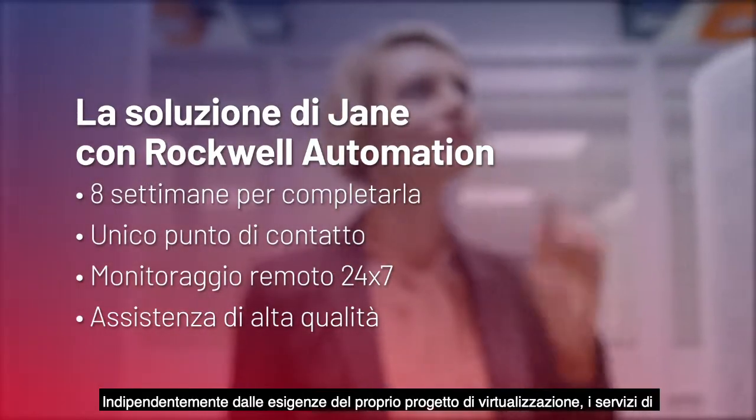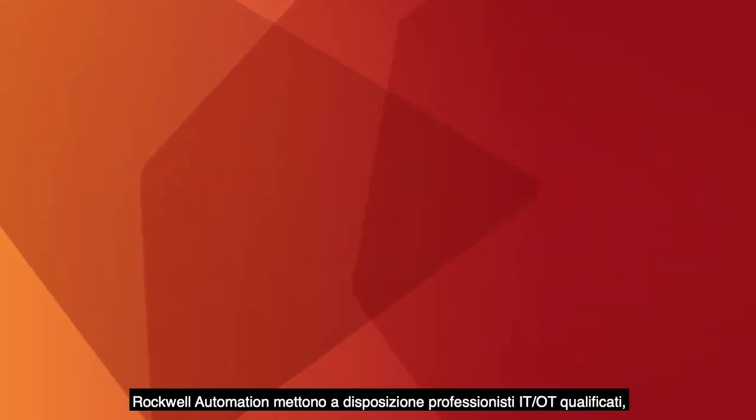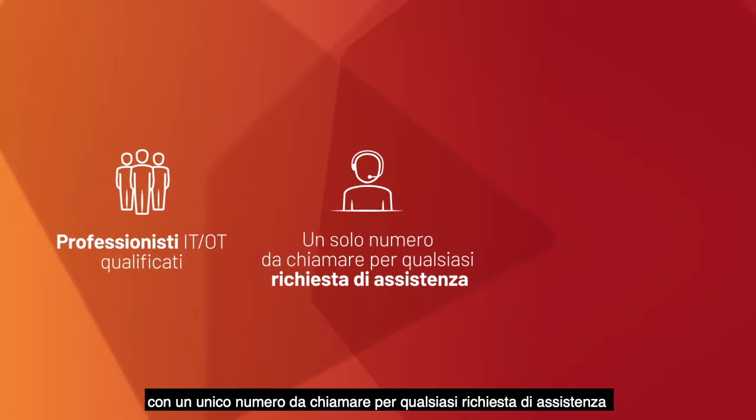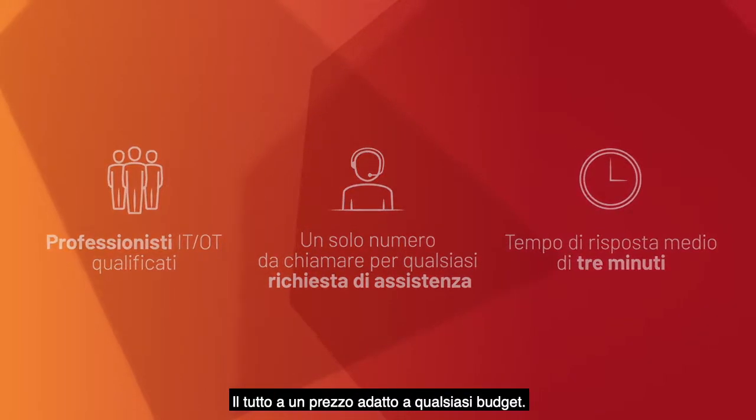No matter what your virtualization projects call for, Rockwell Automation Services provides trained IT/OT professionals with one number to call for all support needs and an average three-minute response time, all at a price that fits your budget.